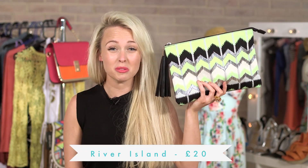The first bag I've got is a lime chevron embellished clutch bag from River Island. It only comes in at 20 quid. Beautiful. And also it's got a little tassel detail here that you can whip the waiter with if you fancy him a little bit.